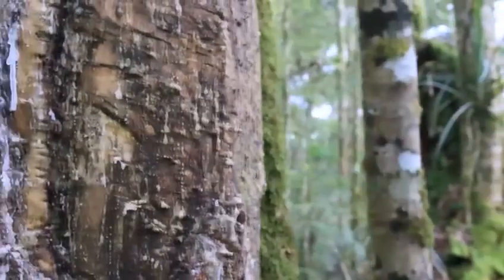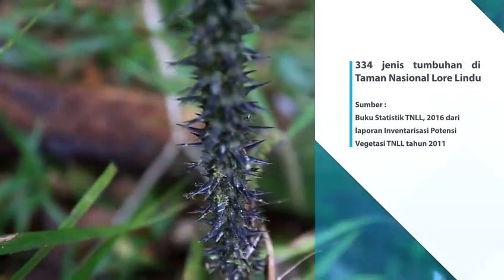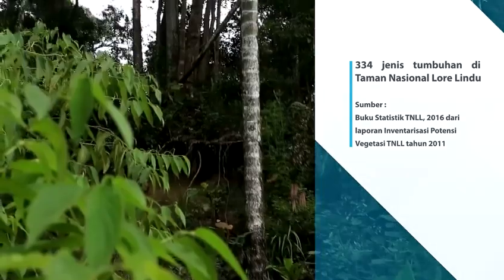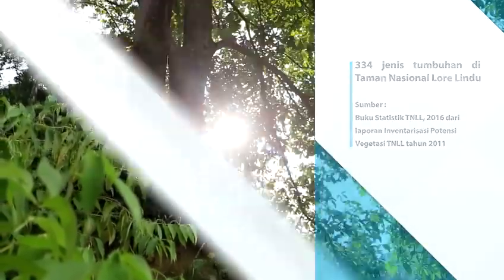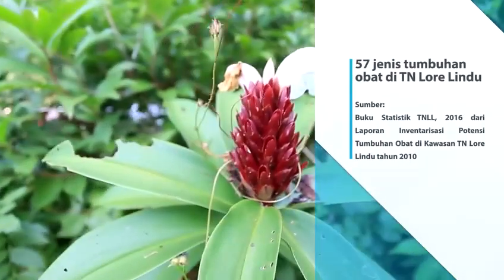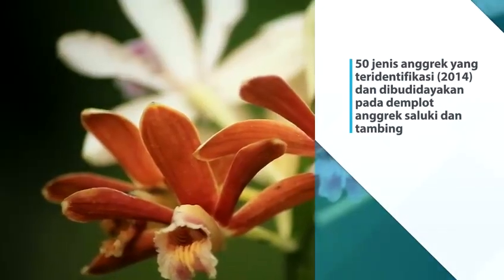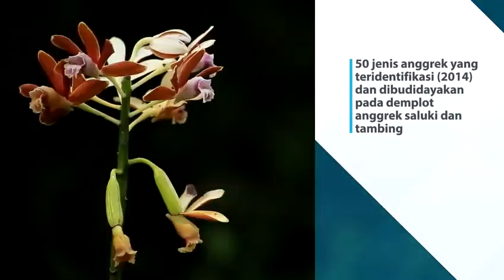Secara keseluruhan, kawasan Taman Nasional Lorelindu memiliki 334 jenis tumbuhan termasuk rotan dan wangang, 57 jenis tumbuhan obat, dan 50 jenis tumbuhan anggrek yang merupakan endemik di kawasan Taman Nasional Lorelindu.